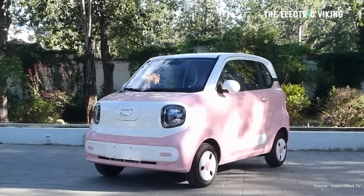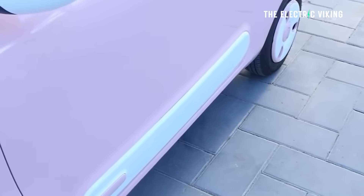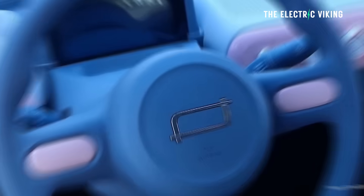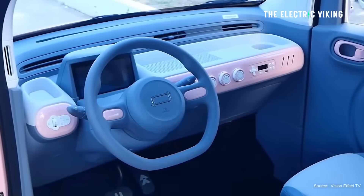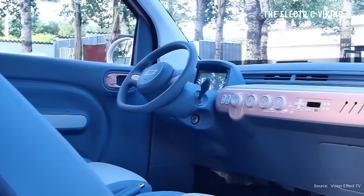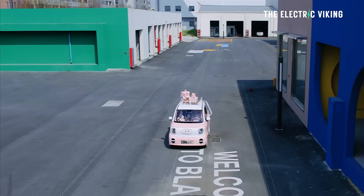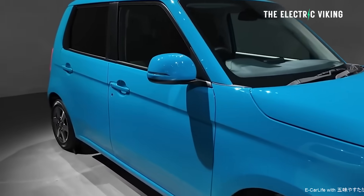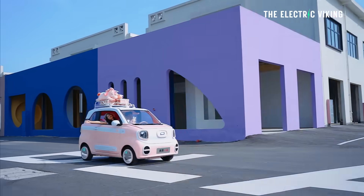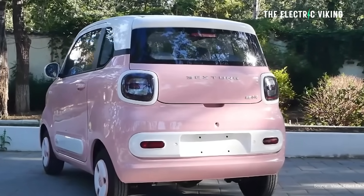I just covered a new electric car available in China — an updated EV that costs literally one third of the estimated price of this car. It has a big touchscreen using DeepSeek AI and a similar range. So Chinese microcars are even better and much, much cheaper — that's what this Honda has to compete with.